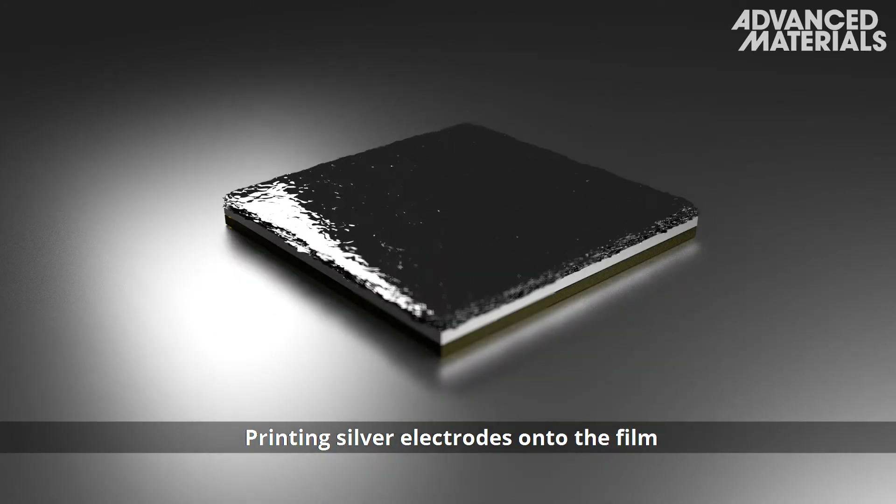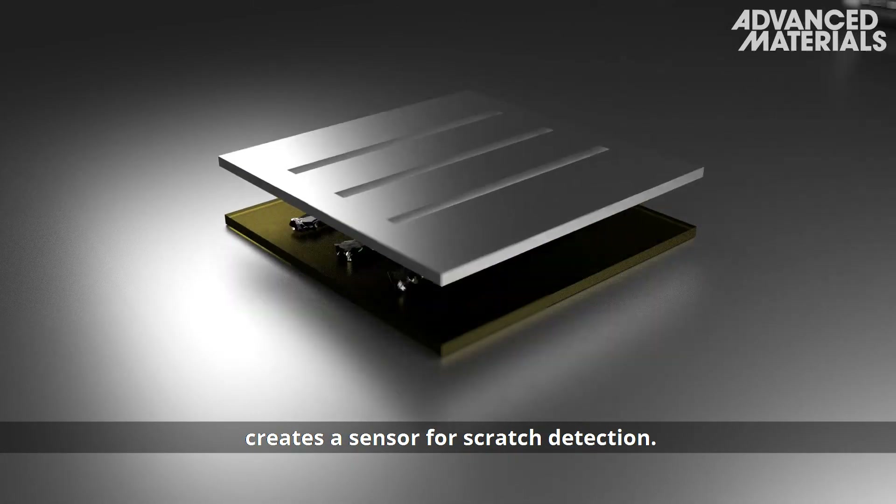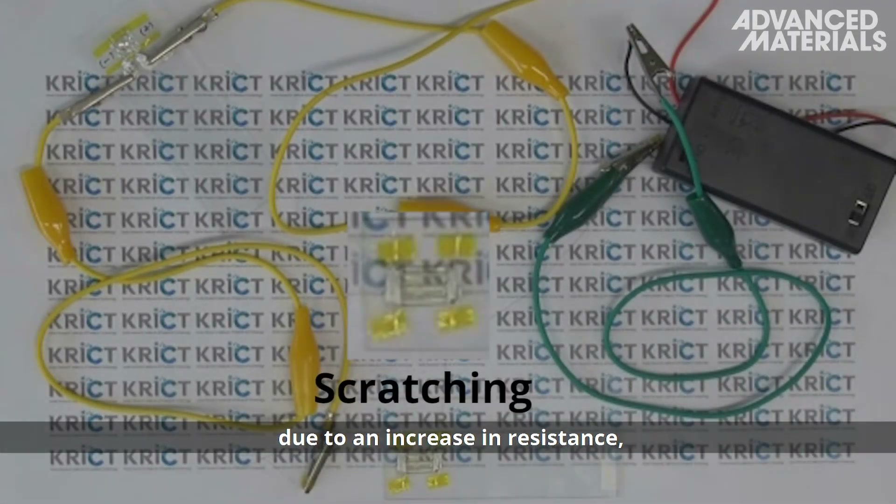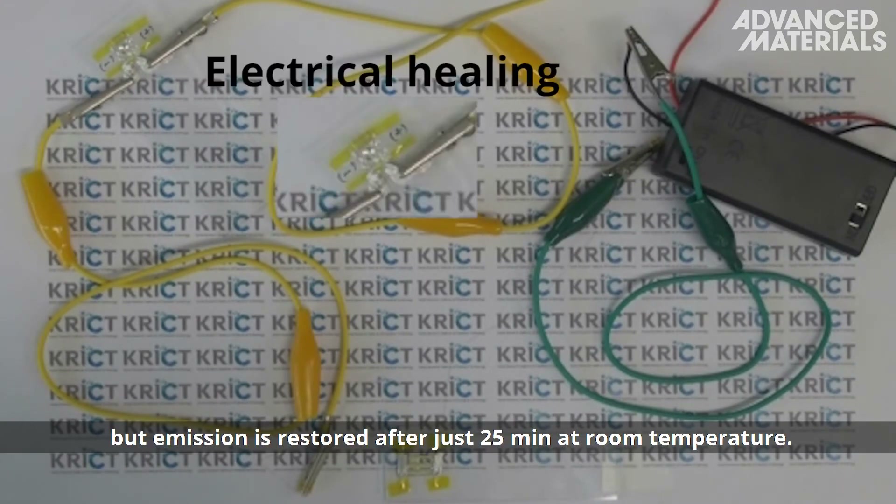Printing silver electrodes onto the film creates a sensor for scratch detection. A connected light-emitting diode turns off after scratching due to an increase in resistance, but emission is restored after just 25 minutes at room temperature.